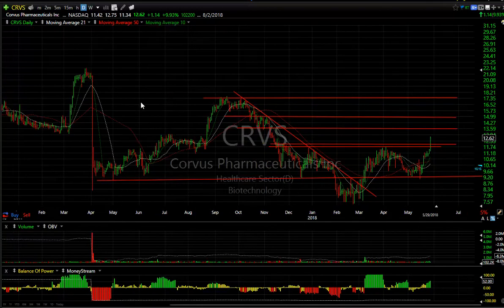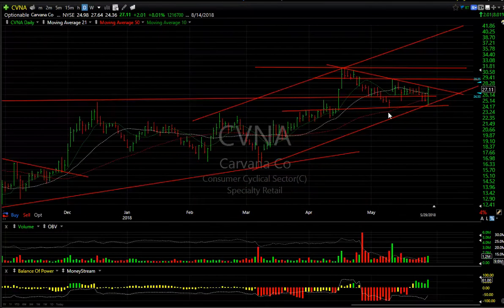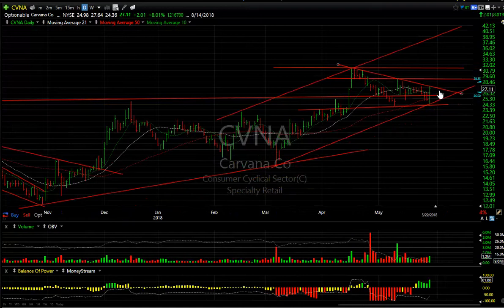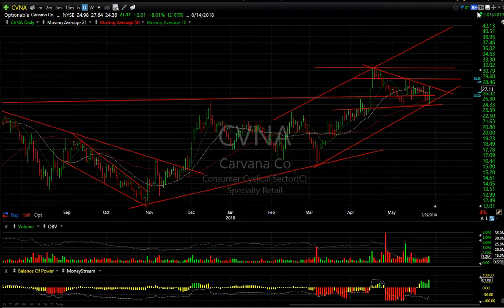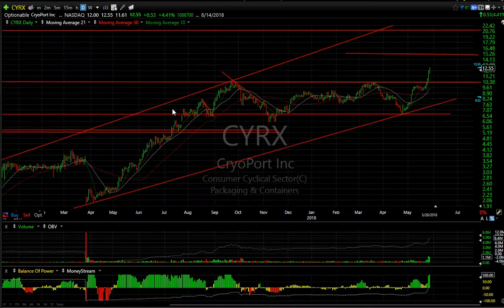CVNA — a big engulfing reversal bar off support near the trend line. At the declining top side, if we break through here we should certainly test $29 short term and might test $31.50 pretty quickly. The longer-term target will be upwards in the $40 range.